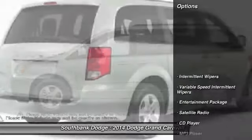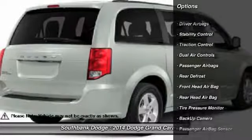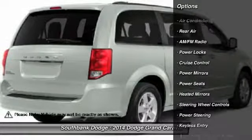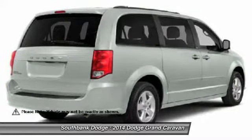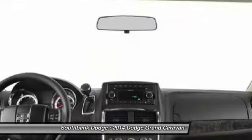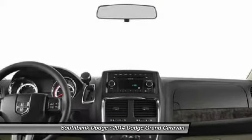Here are some of this vehicle's great options: stability control, traction control, front air conditioning, adjustable steering wheel, power steering, side airbag, floor mats, cruise control, entertainment package, keyless entry.